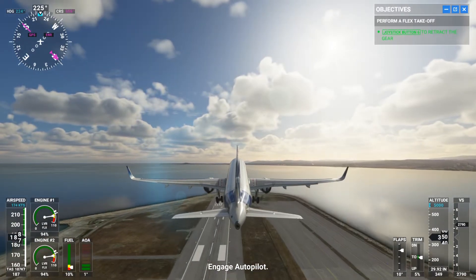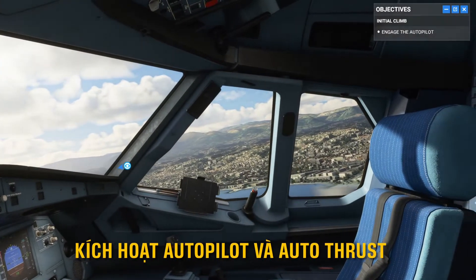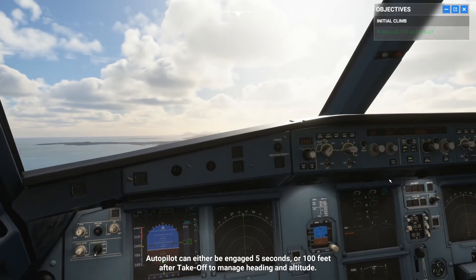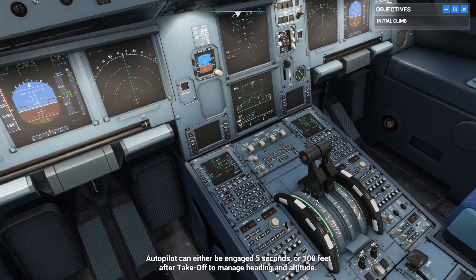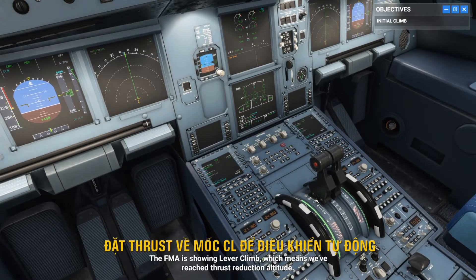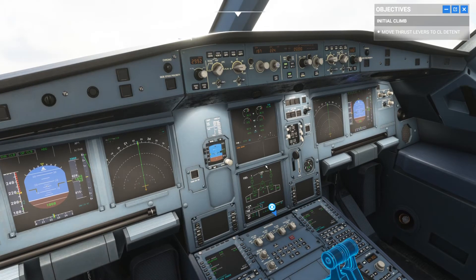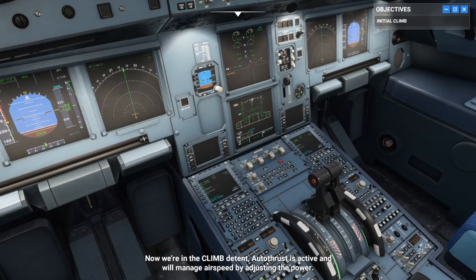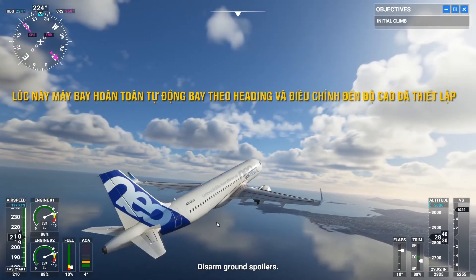Engage autopilot. Autopilot can either be engaged 5 seconds or 100 feet after takeoff to manage heading and altitude. The FMA is showing lever climb, which means we've reached thrust reduction altitude. Adjust the thrust levers to climb detent. Now we're in the climb detent. Autothrust is active and will manage airspeed by adjusting the power. At S-speed, retract flaps to zero. Disarm ground spoilers.